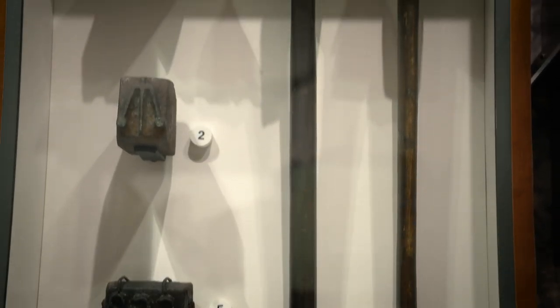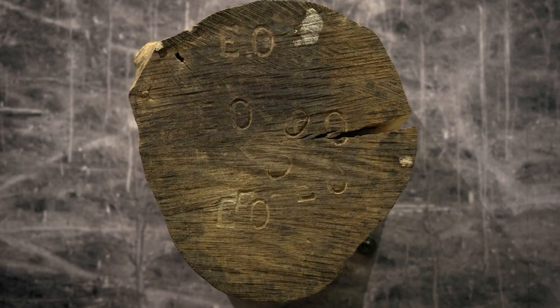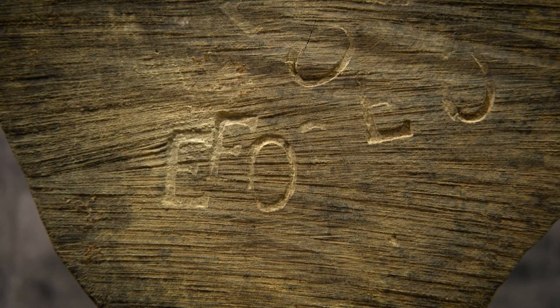Prior to sending your log down the river, you want to make sure you brand it with your log stamp — basically a hammer that would mark the end of the log with your individual brand so that you could be properly compensated for your lumber.